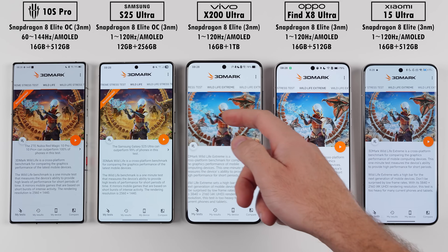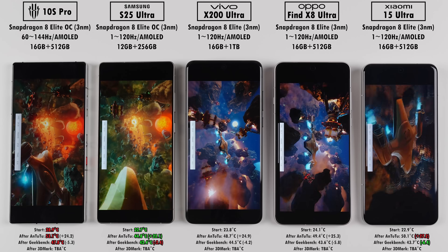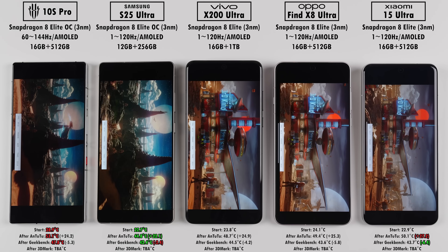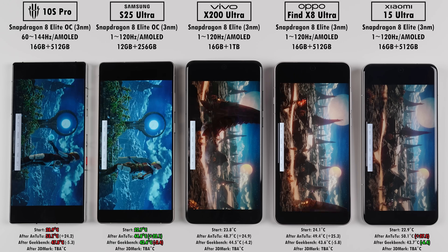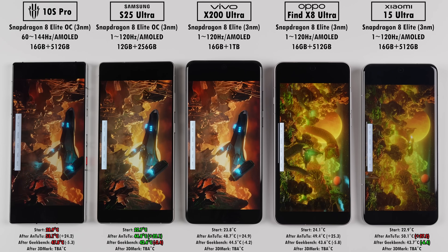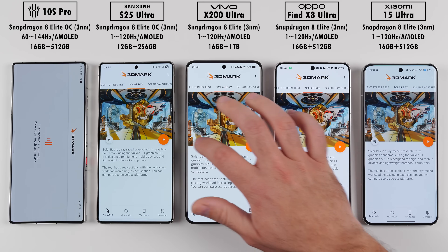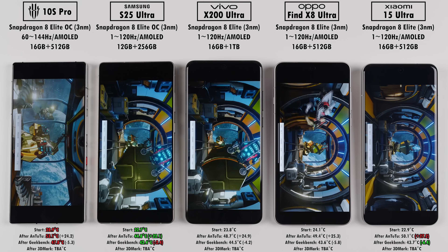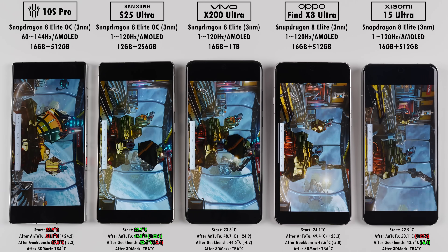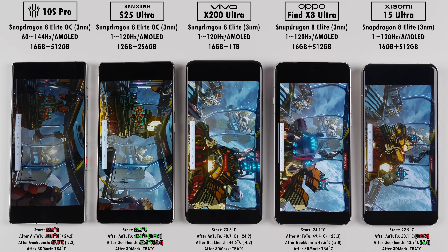Our last three benchmark tests are within 3DMark. The first test, Wildlife Extreme, is a mobile bench rendered at 4K. Then we'll jump into SolarBay, which is a ray tracing bench, since they all pack in hardware accelerated ray tracing. And lastly, we'll run Steel Nomad Light, which is rendered at 1440p and is intended for lightweight PCs. All of these phones have an integrated Adreno 830 GPU running at 1100MHz, but the overclocked chips in the Red Magic and Samsung boost it up to 1200MHz. The Red Magic also has a dedicated gaming chip called the Red Core R3 Pro, which enhances performance while taking some of the load off the Qualcomm chip, so it should have the upper hand in graphics testing.